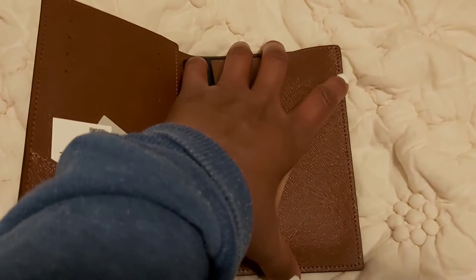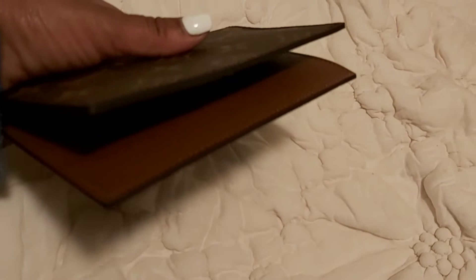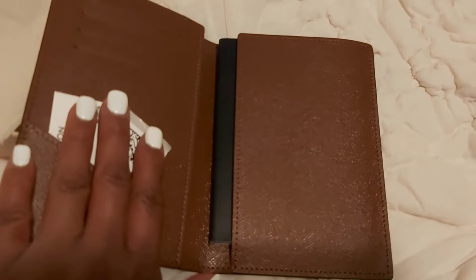The second reason why I'm having second thoughts is I just wish that this Louis Vuitton passport cover had a button closure. I hate the fact that it's just open and the passport could fall off. It does seem secure for the most part, but I just feel like I wish it had that button closure.